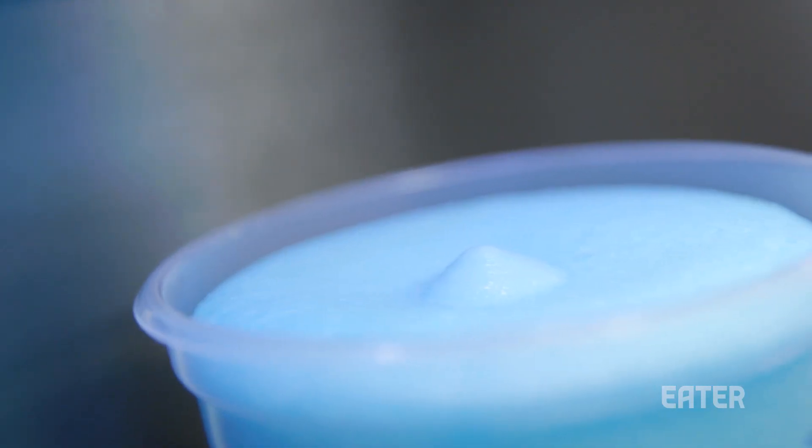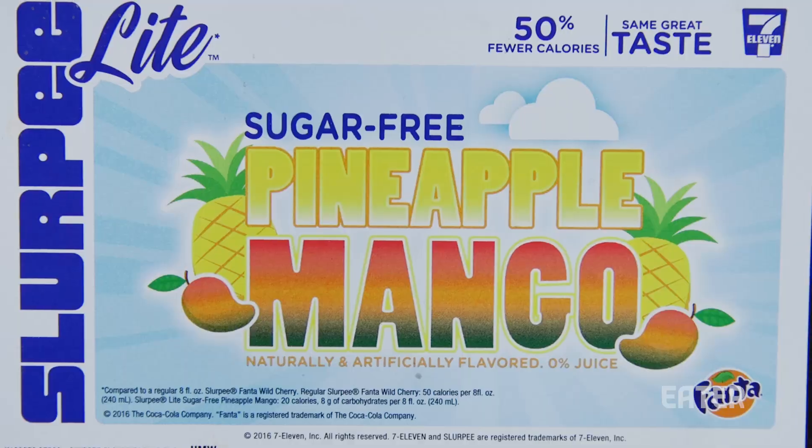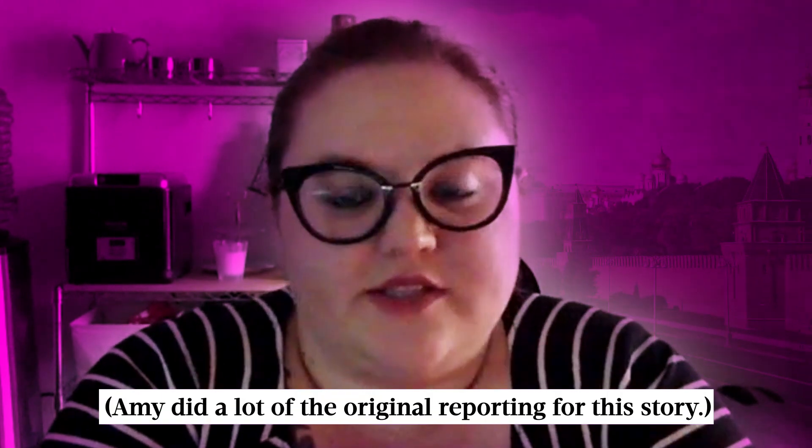But no matter where you get yours, each flavor of Slurpee tastes exactly the same. It's really complicated. You have different water, you have different environmental conditions. But the Slurpee in Russia tastes like the Slurpee in Canada, tastes like the Slurpee in Detroit, Michigan.